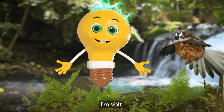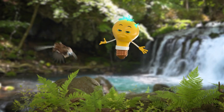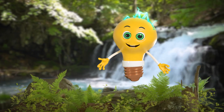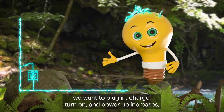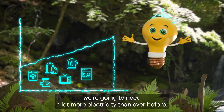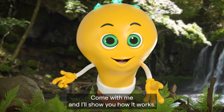Hey! Kia ora, I'm Volt. I'm powered by electricity made right here in Aotearoa, New Zealand. Did you know that we're using more electricity now than ever before? As our population in New Zealand grows and the things we want to plug in, charge, turn on and power up increases, we're going to need a lot more electricity than ever before. Come with me and I'll show you how it works.